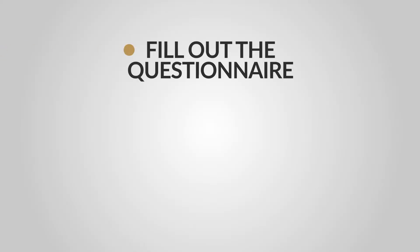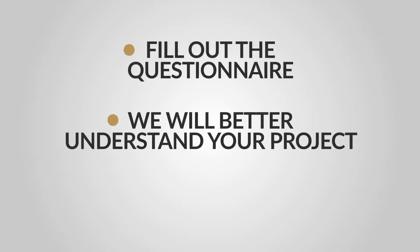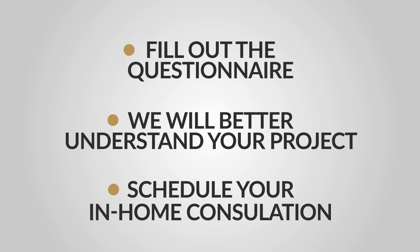Once you fill this out, we will have a better understanding about your project so we can schedule your in-home consultation with a project manager that matches your needs. Most in-home consultations take an hour to an hour and 30 minutes.